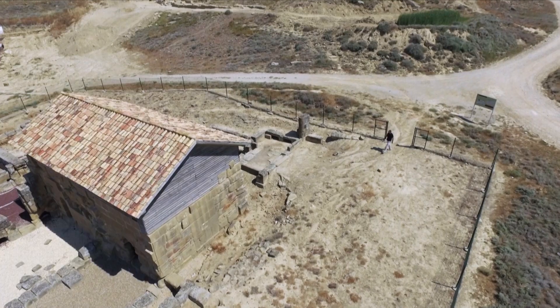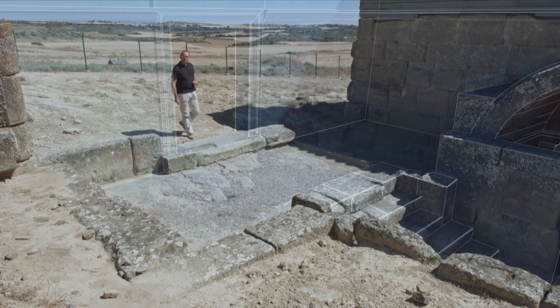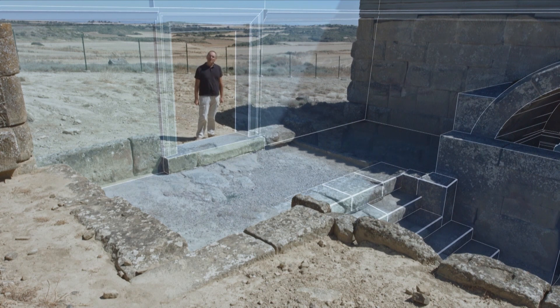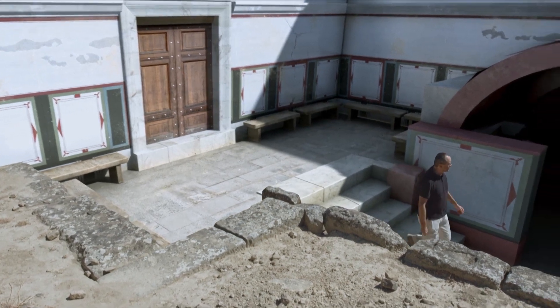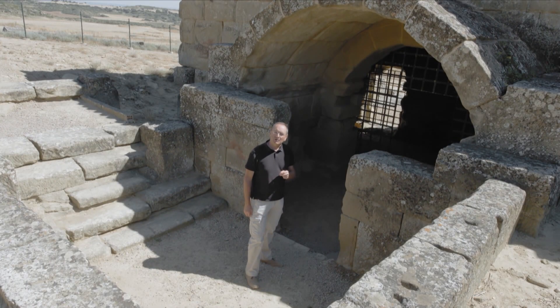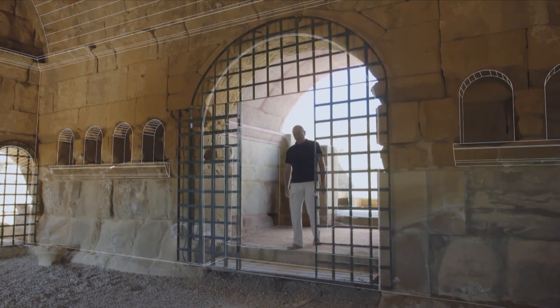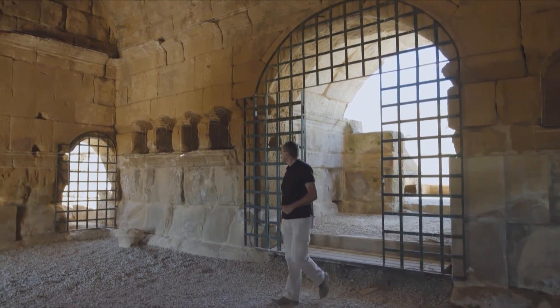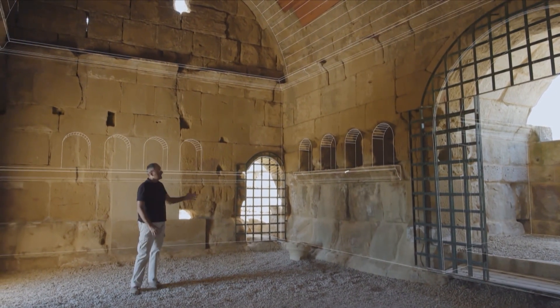The Romans valued highly their hygiene and their comfort, and all cities, even the smallest, had public baths that were equipped with hot water. The user of the baths entered the establishment through this hall, where you would find the ticket office or place to pay the bathroom fee. Then one would access the locker room, or apodyterium, where personal belongings were left.